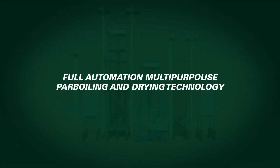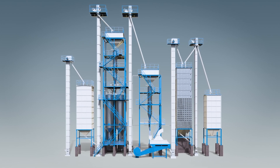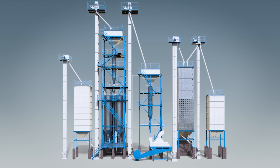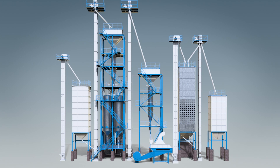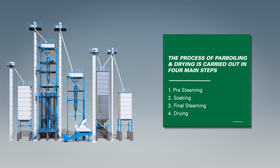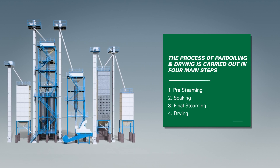AGI Milltech full automation multi-purpose par-boiling and drying technology. AGI Milltech's par-boiling system can produce even color grains of uniform quality. Our par-boiling system ensures that the nutritional value is locked in and improves cooking quality. The process of par-boiling and drying is carried out in four main steps: 1. Pre-steaming, 2. Soaking, 3. Final steaming, 4. Drying.